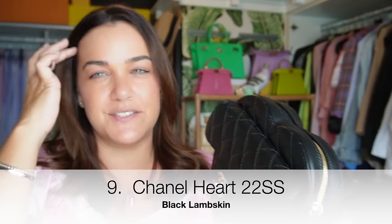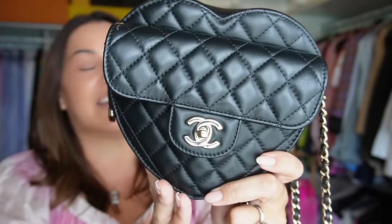My Chanel heart bag from 22S — I picked this one up pre-loved but in brand-new condition from Rod at The Luxe Theory in this beautiful black lambskin with champagne gold hardware. Who doesn't love a black heart?